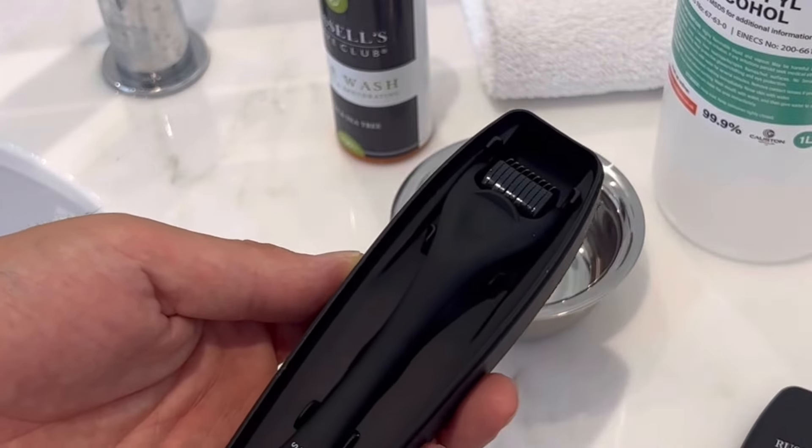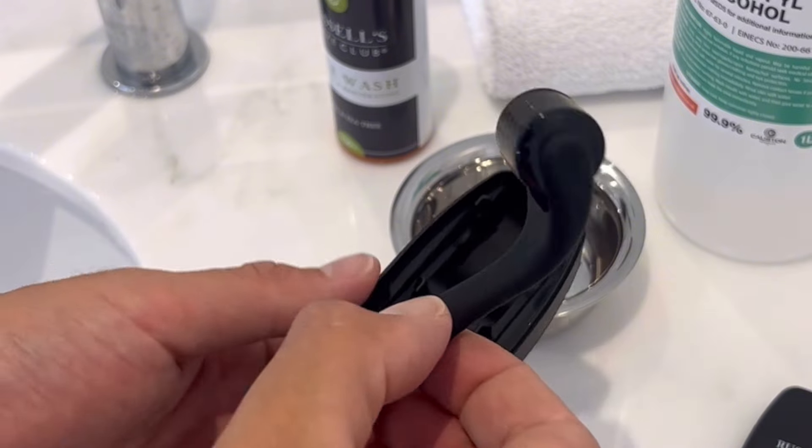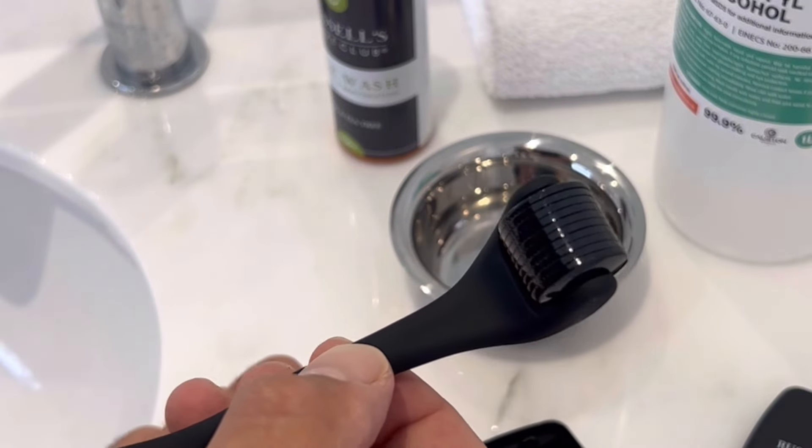Now let's talk about some treatments you can do to help speed up the process. We're going to discuss the derma roller. For those of you that don't know what a derma roller is, it's a roller with loads of micro needles. You roll that over the area where you want to stimulate more hair growth, and it creates loads of micro injuries. These micro injuries help to produce collagen production and also help to increase blood flow to the area.